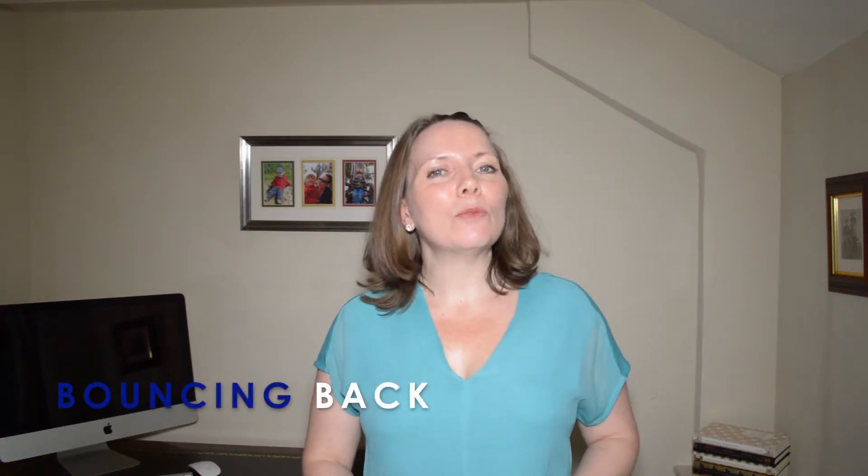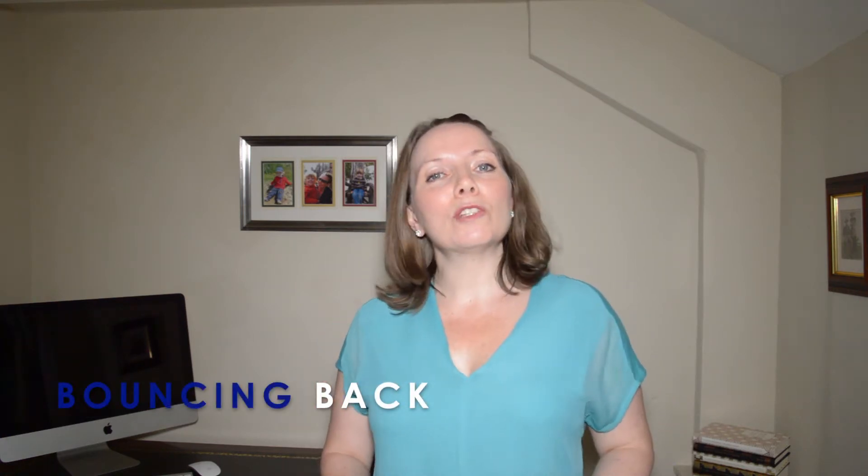I'm Helena from Bouncing Back and I deliver weekly content to help you move towards financial freedom, so if that sounds useful to you then hit that subscribe button so that you don't miss out on future content that is relevant to you.